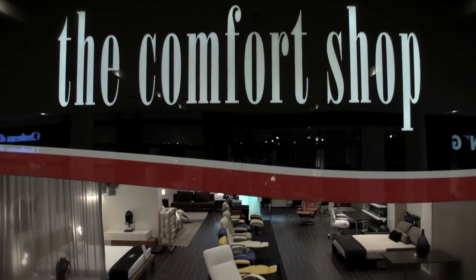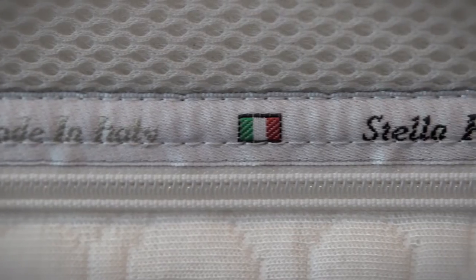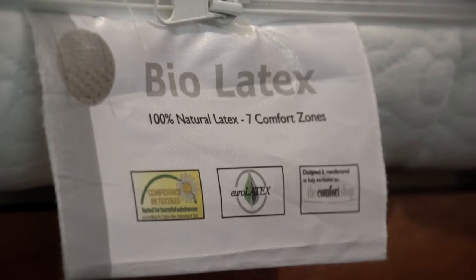The Comfort Shop is the sleep specialist and stocks an exclusive range of pure latex mattresses and viscoelastic memory foam mattresses from leading Italian manufacturer, Della Rubino. Designed and manufactured using the latest in technology, our range of mattresses meets the highest European standards and certifications.